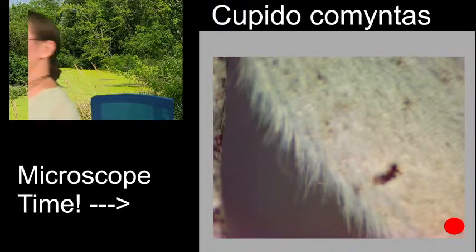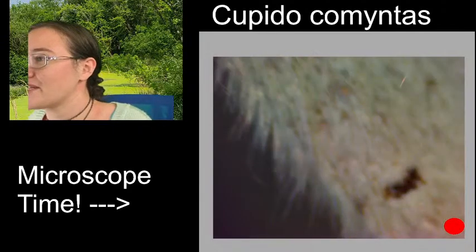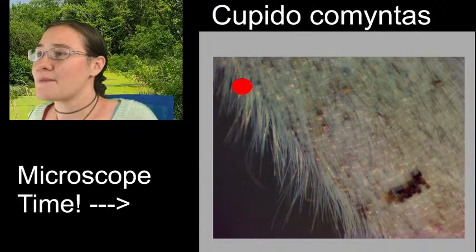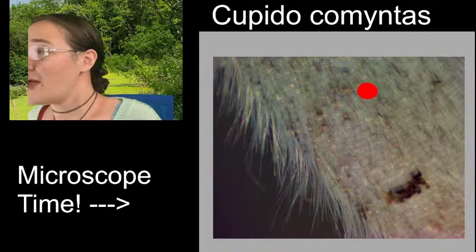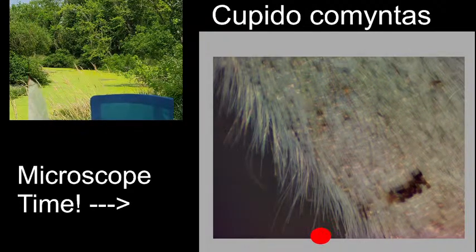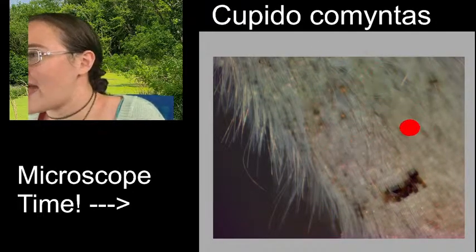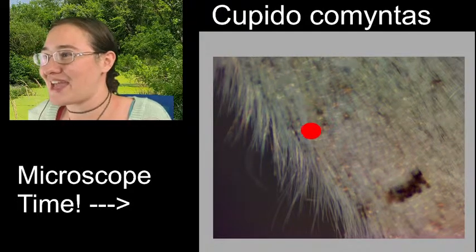Look at that. Our butterfly not only has all of those little itty bitty segments around the edges - those are all our butterfly scales - but it also has setae. The hair is a little bit more difficult to see, but it covers the entire wing - thick hair all the way across. If I bump the focus up a little bit, you can start to see some of these lines, and that's all of that hair on top of your scales for the wings.